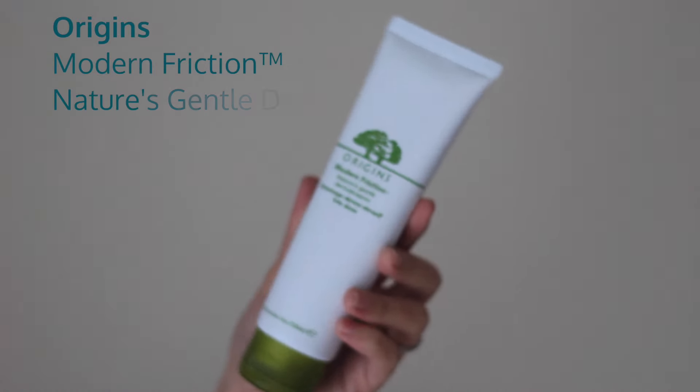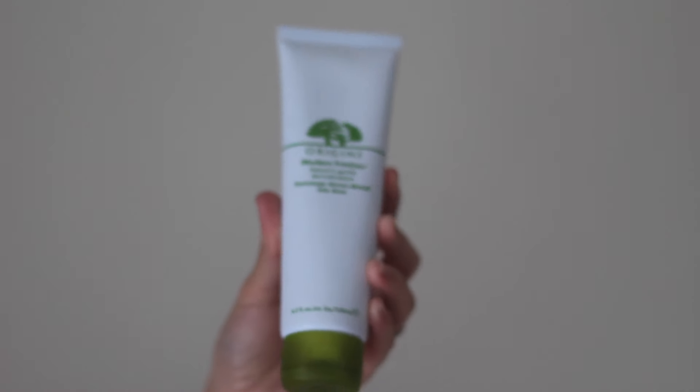Last but not least, I got this Origins Modern Friction Nature's Gentle Dermabrasion — I'm not sure how to pronounce that. I think it's basically meant to exfoliate your skin in a gentle way. I was looking for an exfoliator that wouldn't be too harsh on my skin because I have very sensitive skin, and the lady told me to try this one.